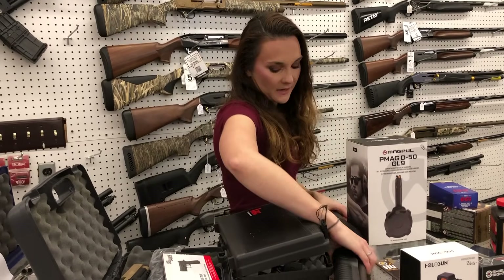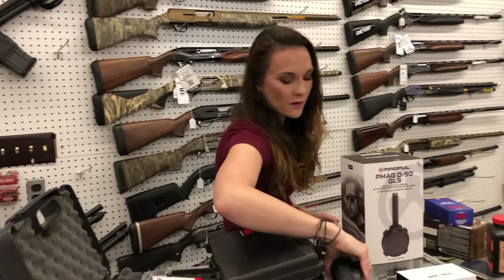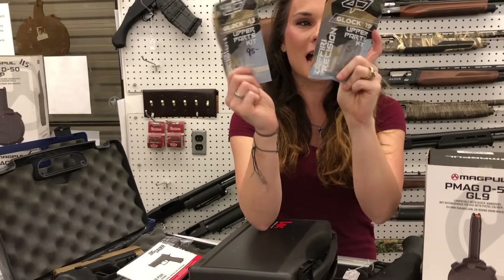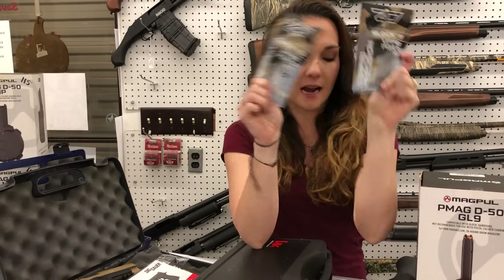For my new stuff that came in: Charles Daly Honcho 12 gauge, $265. Upper parts kits for a Glock 43 and the Glock 19 — I have both of these in stock. This is for a 19 gen box. They are going to be $95. We do have them all the way down to gen ones or twos, different packages. We've got all of them, y'all.